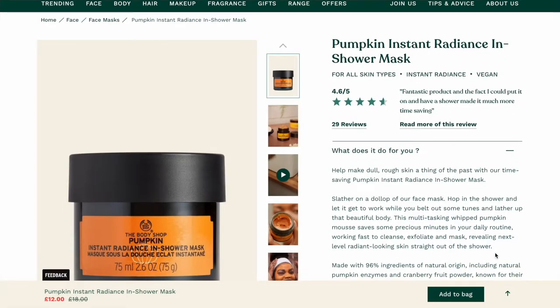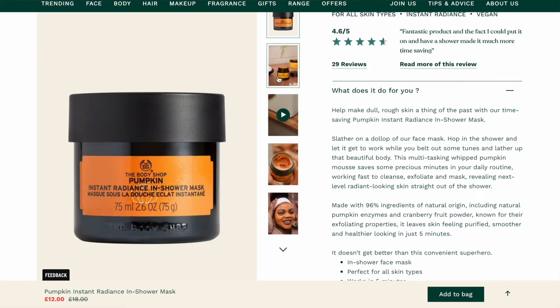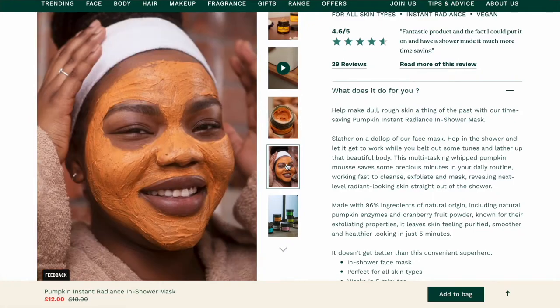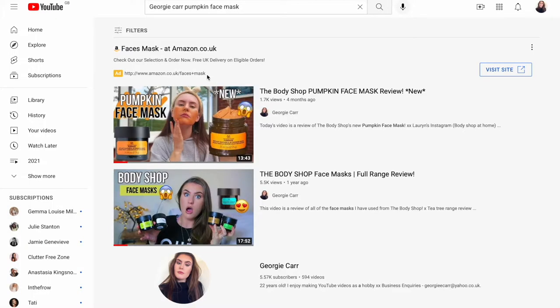They've also included the Pumpkin Instant Radiance In-Shower Mask — I already have that; it's not new, it came out around September or October. But worth mentioning because it's now reduced from £18 down to £12, so if you want to try it, go get it while it's discounted. I actually filmed a review of that mask which I'll link in the description. It's really nice and hydrating, and I would recommend giving it a go.